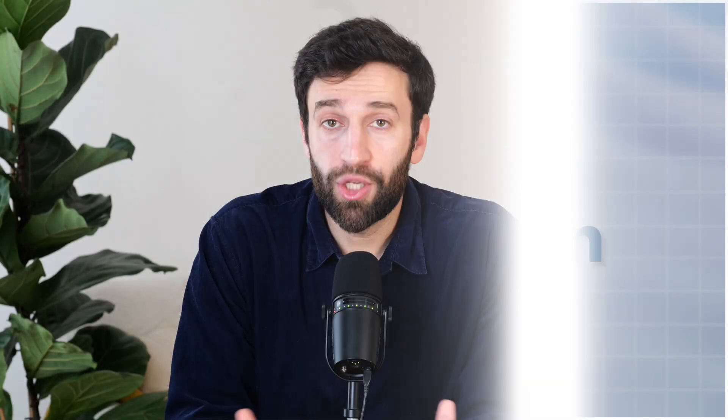Number four: financial consolidation. As your business grows, it normally becomes more complex. You might start adding new entities that report in their own currency, and you also need to start thinking about eliminating transactions between different entities in order to produce consolidated reports. This is more enterprise-level functionality that most third-gen FP&A tools don't really allow you to do, so most folks have to do this stuff manually, offline, in Excel or Google Sheets. Mosaic, on the other hand, allows you to consolidate automatically so you can put your month-end process on autopilot.